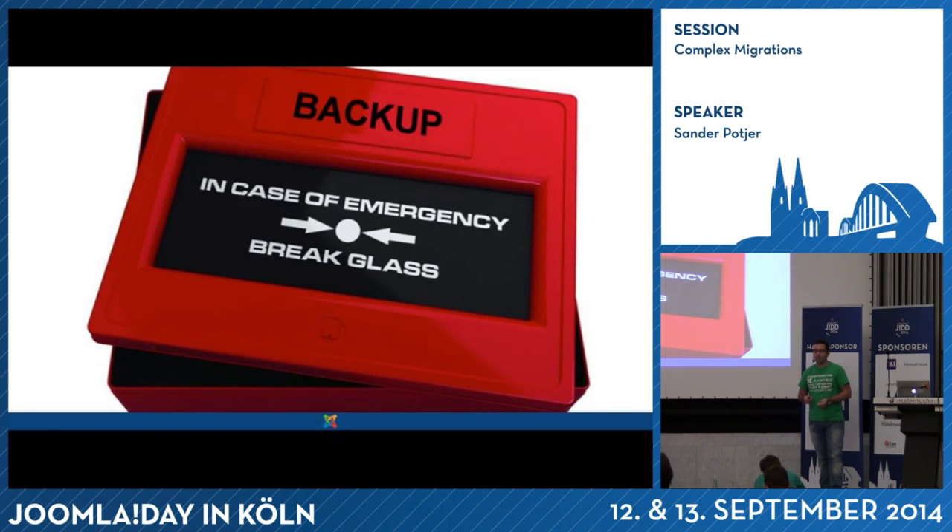And in case of emergency, you always need to have a backup. Once you're switching your website from the old to the new one, something can always go wrong. Make sure you can roll back the old website without any issues, in minutes.